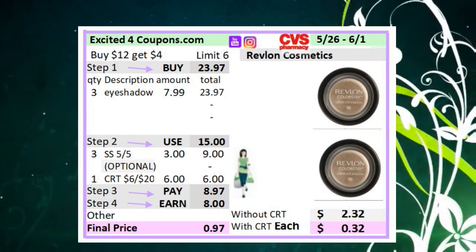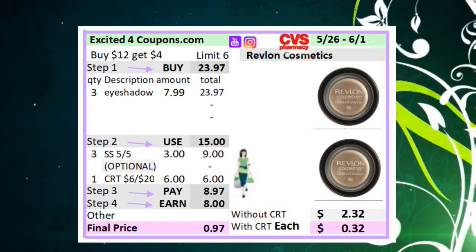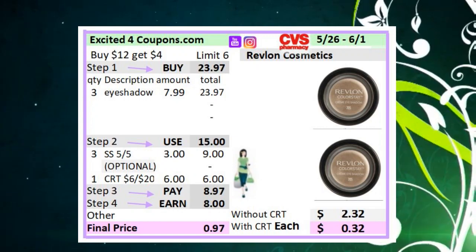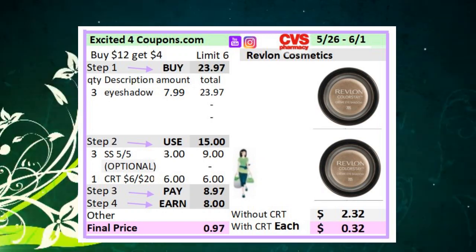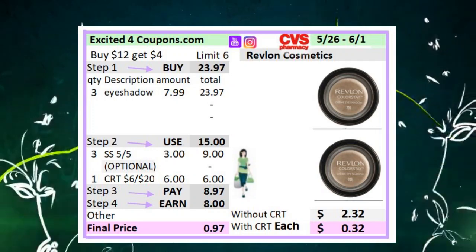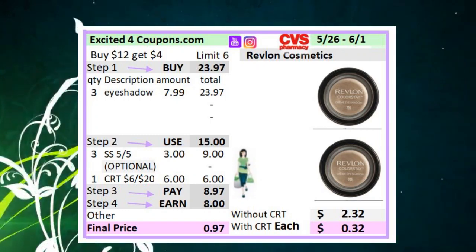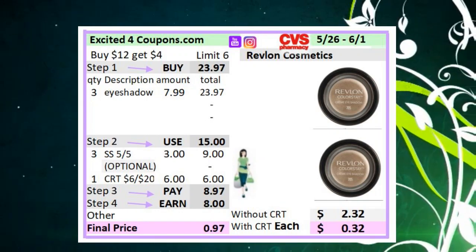Revlon Cosmetics is going to be buy $12, get $4 ECB. I'm showing you the idea if you want to spend $20, because I've been seeing this CRT a lot — it deducts $6 when you buy $20 in Revlon Cosmetics. Buy three eyeshadows for $7.99 each, reaching $20+. Since the limit is six, use three coupons from SmartSource 5/5 deducting $3 each, plus the CRT deducting $6. You will pay $8.97 and earn eight ECBs, making it $0.32 for each item with the CRT. Without the CRT, it will be $2.32 each.